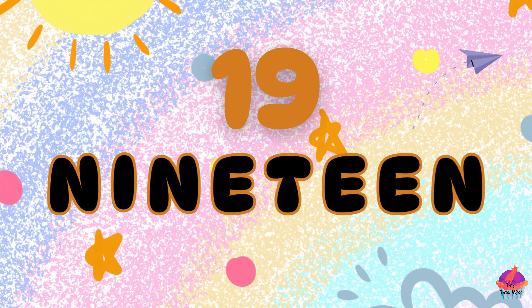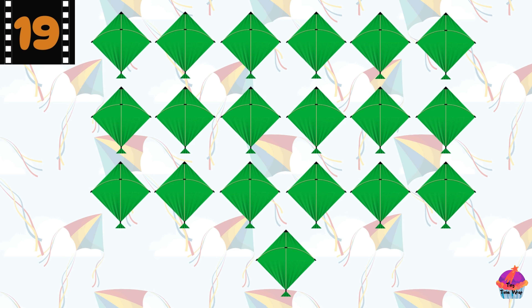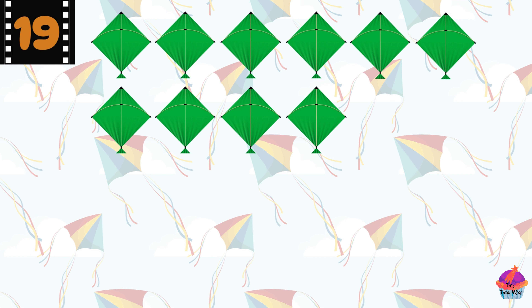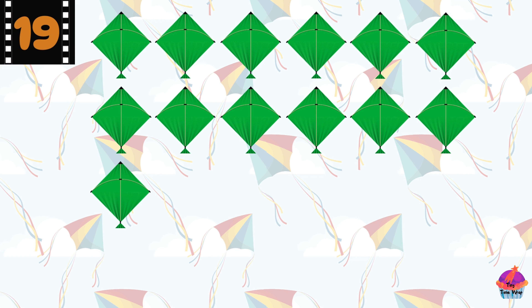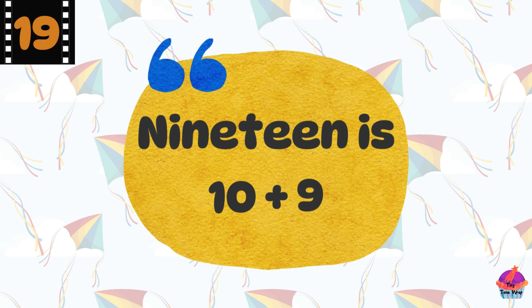This is the number 19 — N-I-N-E-T-E-E-N, 19. Here are 19 kites. Let's count them: 1, 2, 3, 4, 5, 6, 7, 8, 9, 10, 11, 12, 13, 14, 15, 16, 17, 18, 19. Excellent! Did you know 19 is 10 plus 9?